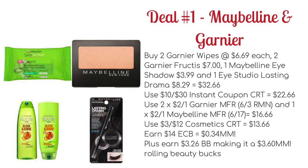You can then use two of the $2 off one Garnier manufacturer coupons from the 6/3 Retail Me Not, and one of the $2 off one Maybelline Eye manufacturer coupons which we're set to get on 6/17. Now this may be regional, but hopefully we get a clip-to-card or an internet printable if it's not in your region. This will drop it down to $16.66. You could then use a $3 off $12 cosmetic CRT to drop it down to $13.66.